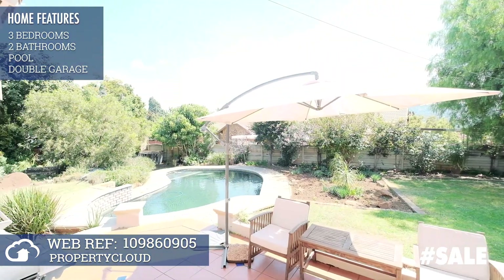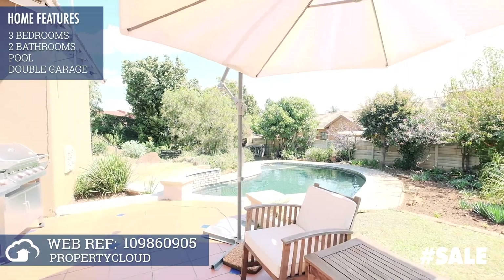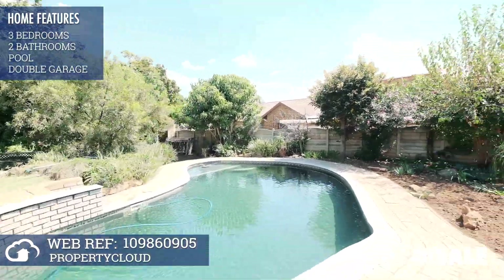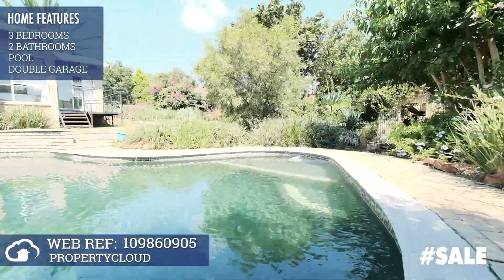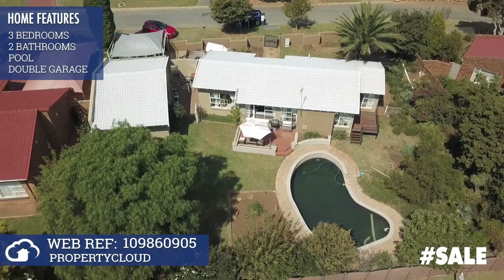From the lounge, we lead out to a delightful entertainment patio, into a private backyard and newly refurbished swimming pool. Double garages and extra parking, positioned along a quiet street with friendly neighbours.